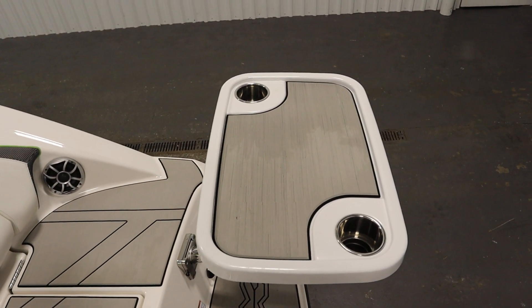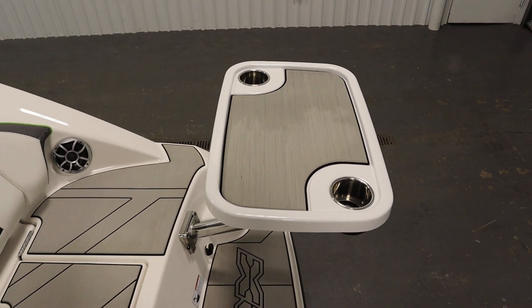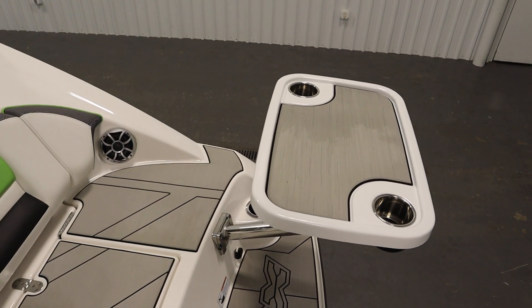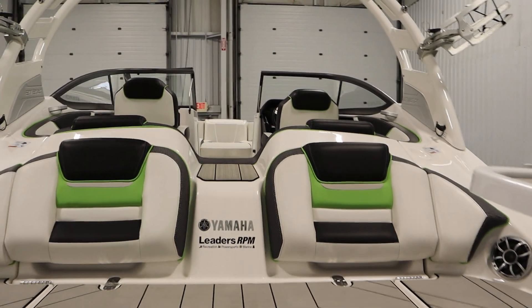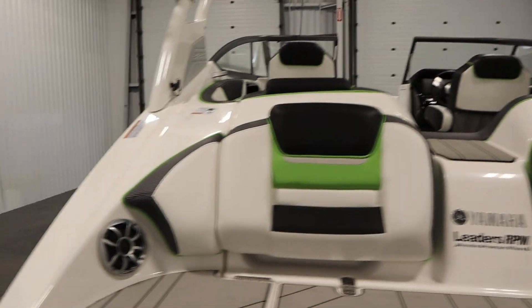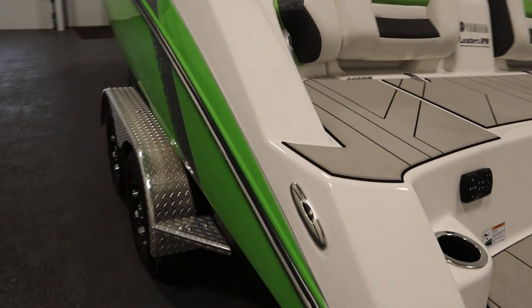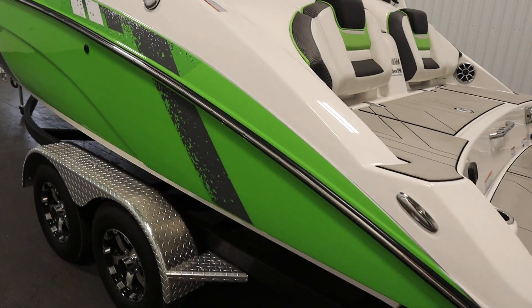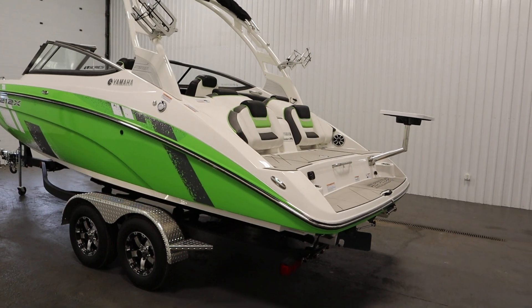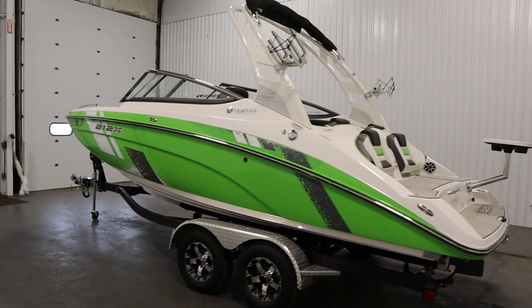This boat also has a removable table with beverage holders and two bases — one in the transom and one in the cockpit. It has six stainless steel pop-up mooring cleats, three on either side, and a stainless rubber rail insert. This boat has a 50-gallon fuel tank and a 10-person carrying capacity.